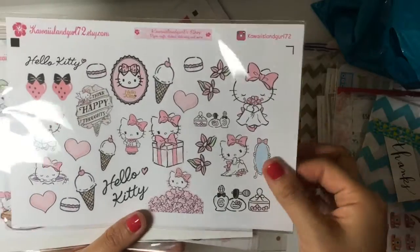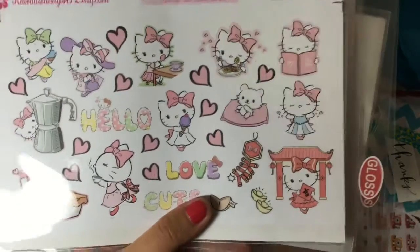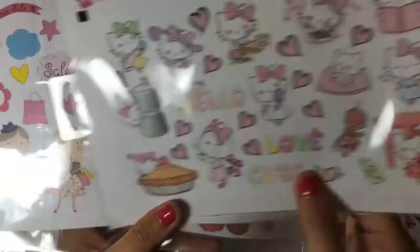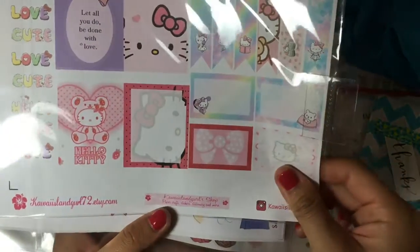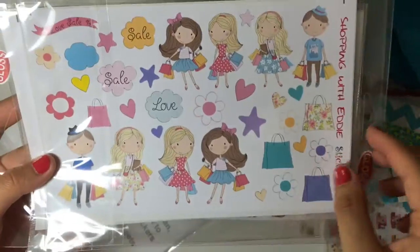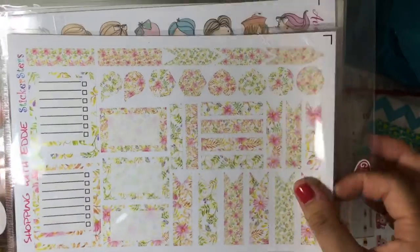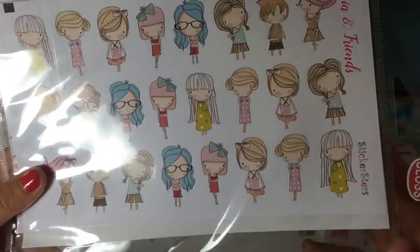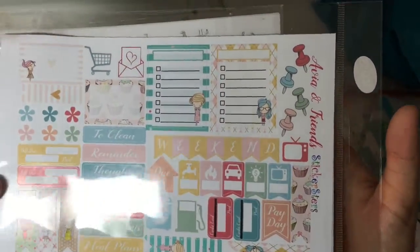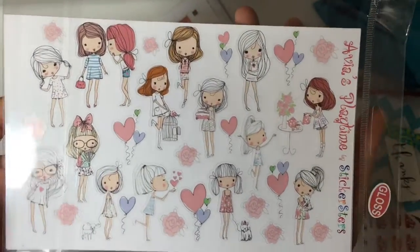Of course, I had to purchase these Hello Kitty ones. These were $4 and there are two sheets — so adorable. Here's another one, two sheets again. These are all $4, by the way. I love these girl character stickers — I don't know why all of a sudden I'm also into these characters. Two sheets again. Here's some more girls, and then here's the last one. This is so cute.